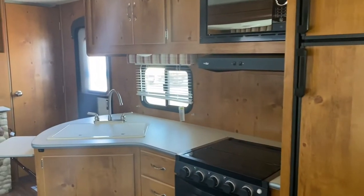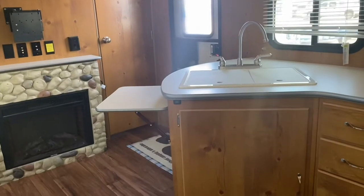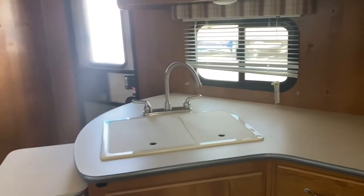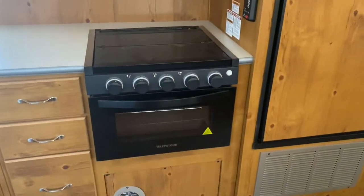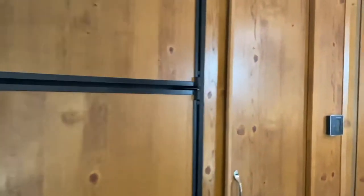Here's the kitchen. There's a lot of counter space which you can also extend this part to add some more or fold it down. You get a double sink here, oven, stove top, the fridge as well as the microwave. You get a nice pantry over here, perfect for storing all those s'more supplies.